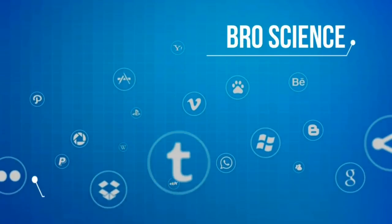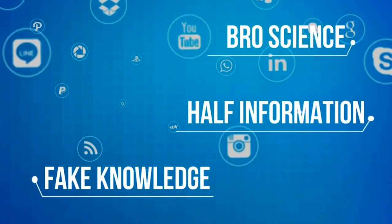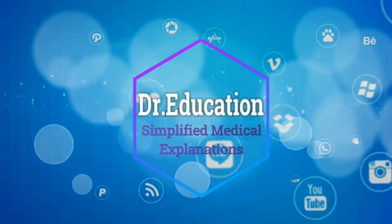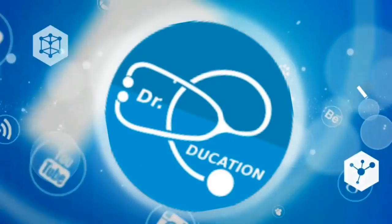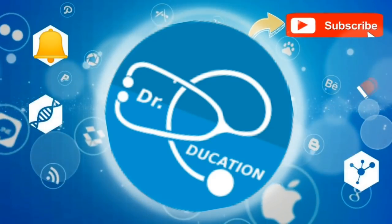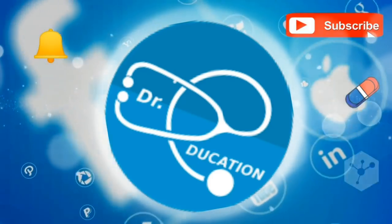The internet is full of pro-science, fake knowledge, half-information, or propaganda. Your quest for reliable, authentic health information ends here. So subscribe to this channel and hit the bell icon and you never have to go anywhere else ever again.